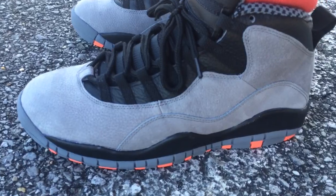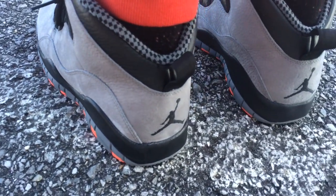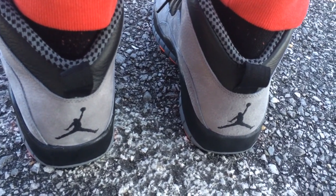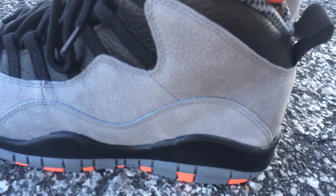I'm not sure if a lot of people copped these or not. A couple 10s that have been releasing hadn't really been selling out instantly. I'm not sure if the 10s are everybody's favorite. It's not my favorite Jordan, but I did like this colorway as soon as I saw pictures.